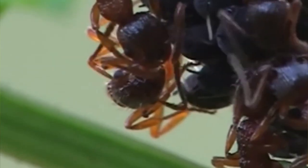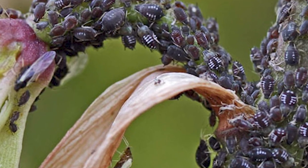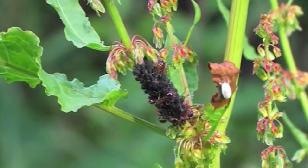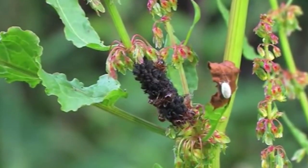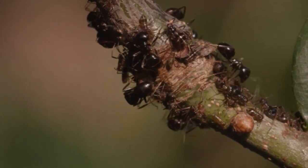In addition, aphids produce a sweet substance called honeydew that can attract other pests such as ants and bees. To control black bean aphids, farmers may use pesticides or release natural predators such as ladybugs into their fields.